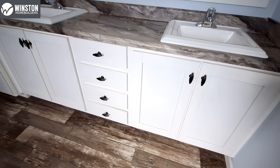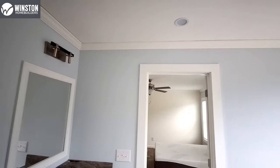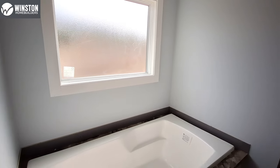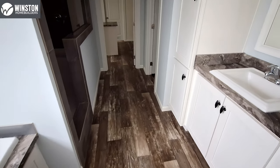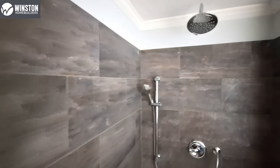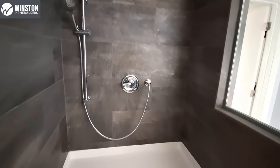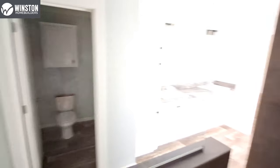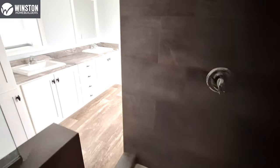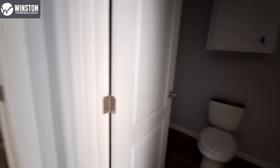We got the dual sinks — of course they went with the square sinks. Giant tub. Big tile shower — we step up in here, you've got the rain shower head and the regular shower as well. Of course you can get lighter colored tile if you want. Looks really, really good. We've got our extra wide water closet.